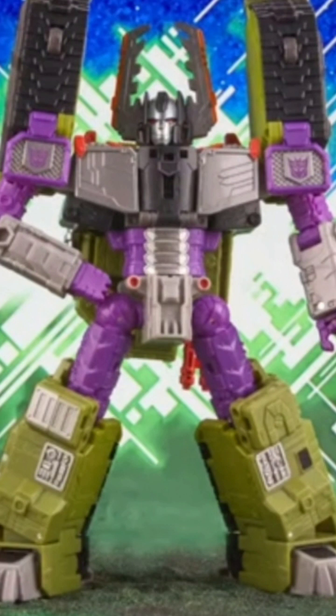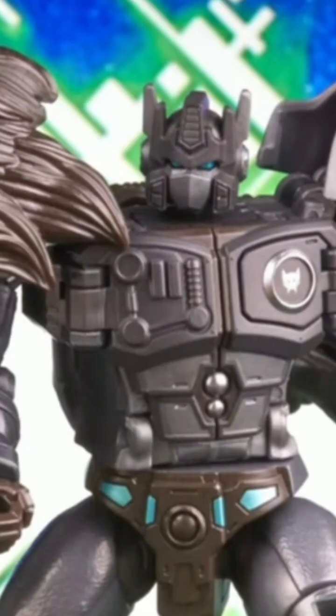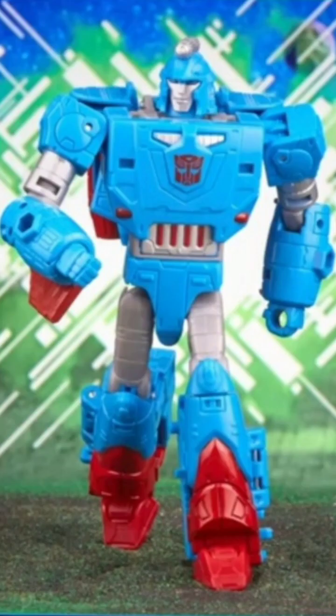Moving on, we also have the Nemesis Leo Prime that was revealed — a great recolor of that character. I'm not familiar with that character; it's a Japanese Beast Wars Neo character, I believe. I mean, I know who he is, but I just don't have any attachment to him. This one's not for me, but he does look good.